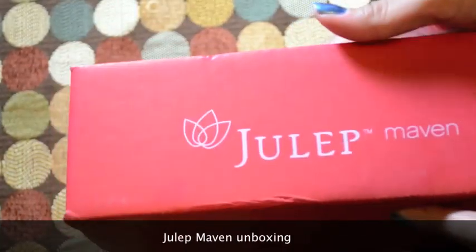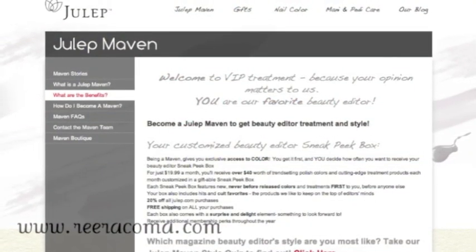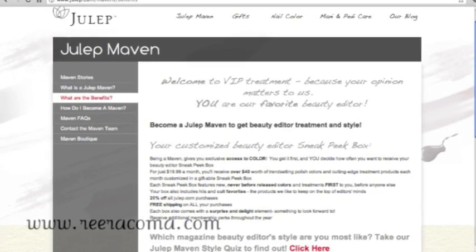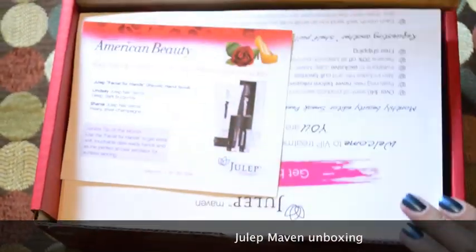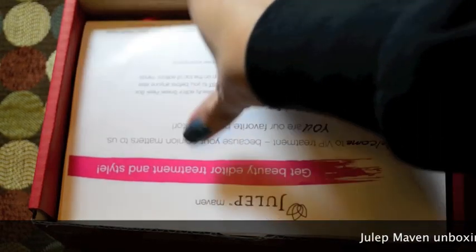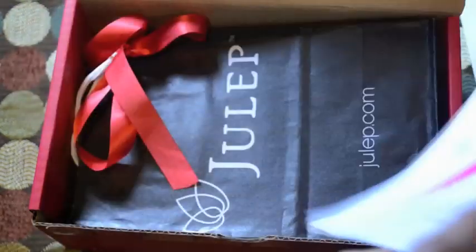Now moving on to my Julep Maven box. What is Julep Maven? For $19.99, you receive a curated box based on a quiz you initially take. You also get discounts through the website, and it's pretty much high-end nail products. Based on my quiz, I am an American Beauty. It comes with a welcome letter and information about all the perks of being a Julep Maven.